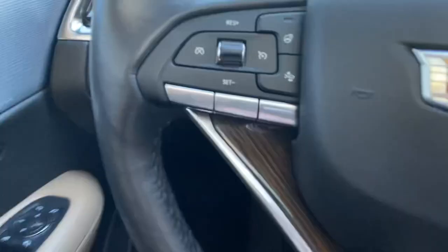Coming back to the steering wheel, you have your cruise control, your hands-free calling, heated steering wheel, and forward collision alert. And then over here is to adjust your radio.